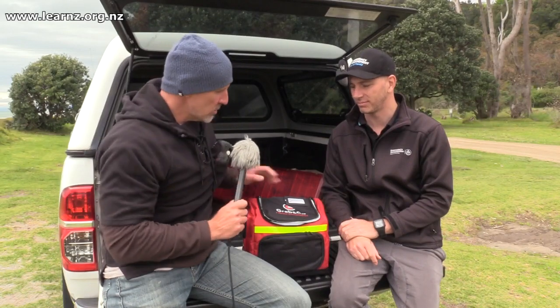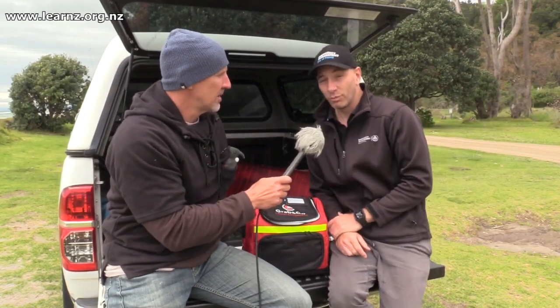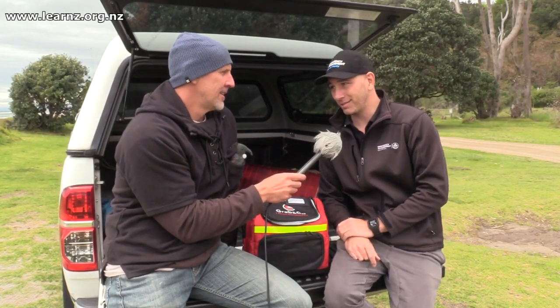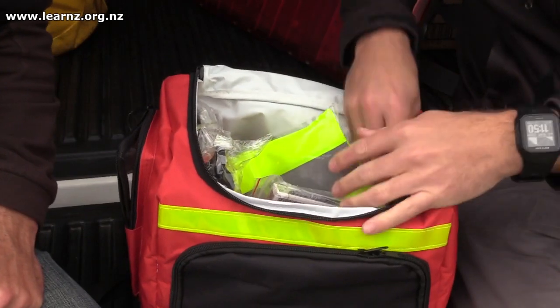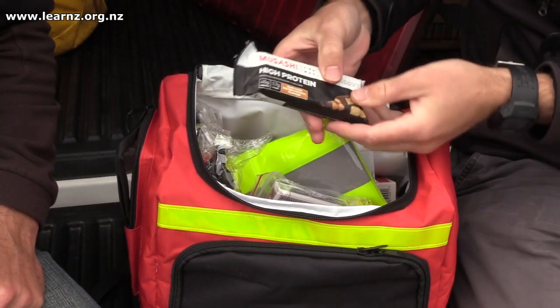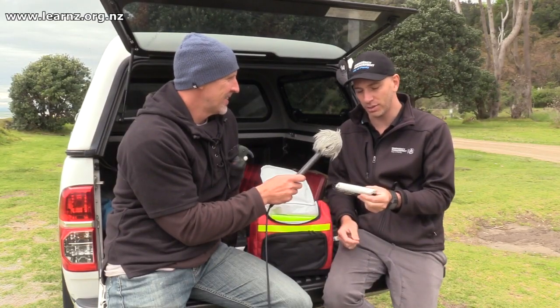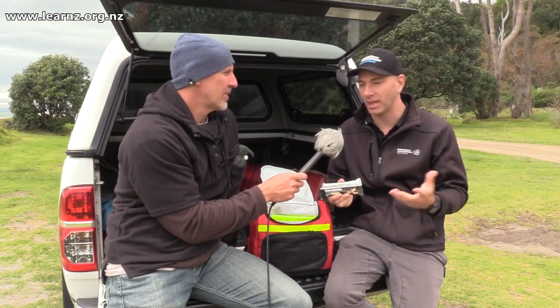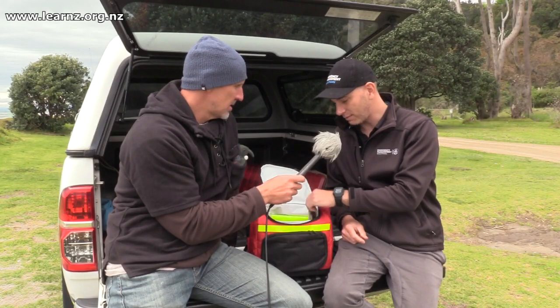So what are the sorts of things we want to think about putting in one of these grab and go bags? Well, the essential I always think about is food. An example here is a protein bar — it's non-perishable, it's going to last a little while, so we can come and get to it. A really good item to have.